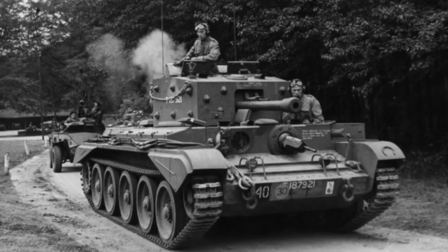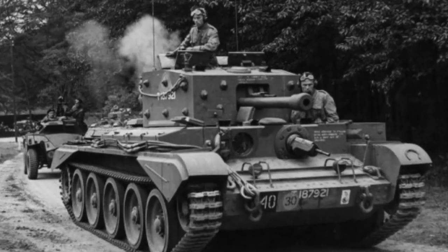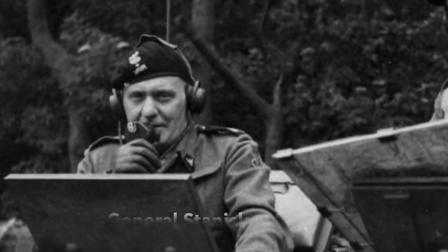Late October 1944, and the 1st Polish Armoured Division is leading the liberation of the Netherlands. The next objective for Major General Stanislav Marchek's division is the town of Breda.